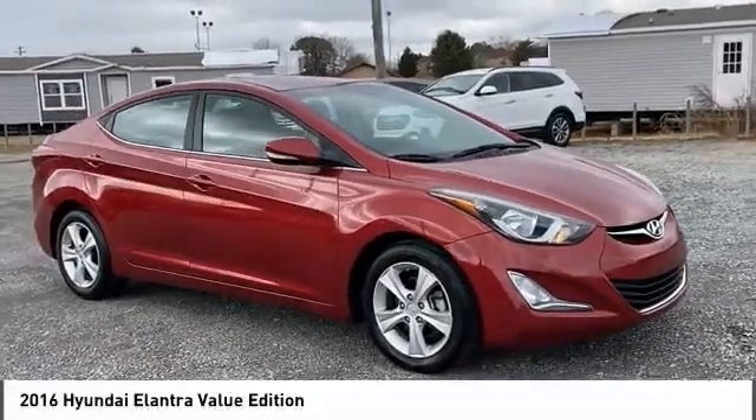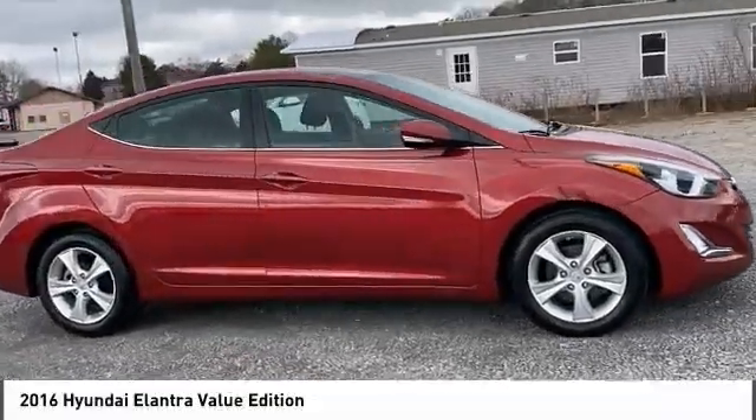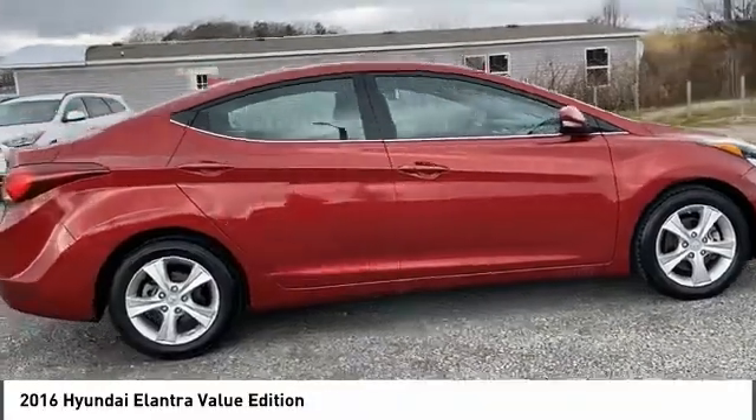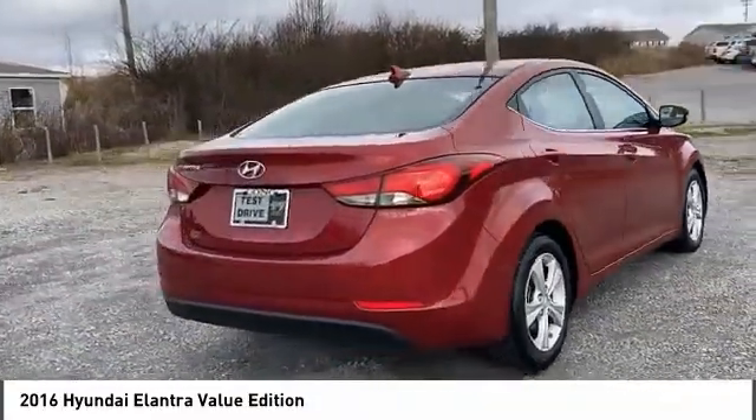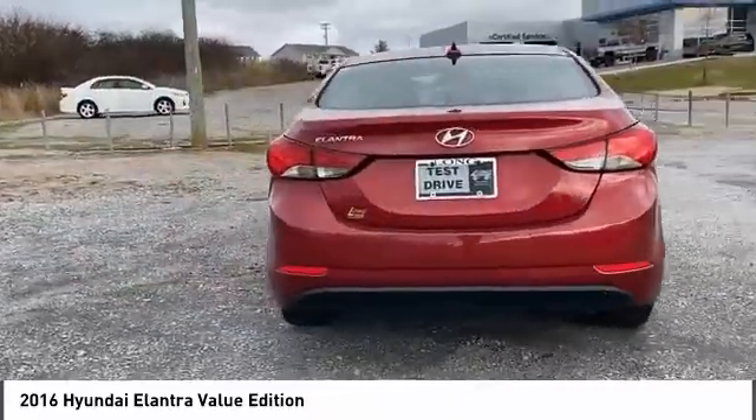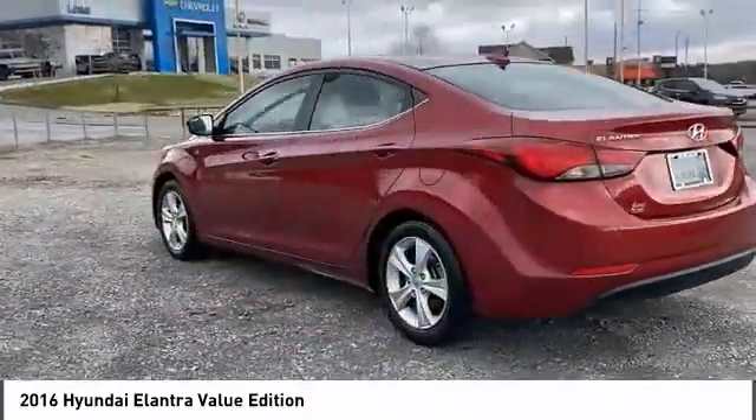Make a great choice today with the 2016 Elantra. The Elantra boasts the most interior room in its class and gets an exceptional 35 miles per gallon. With its luxurious standard features, the Elantra is an easy choice.